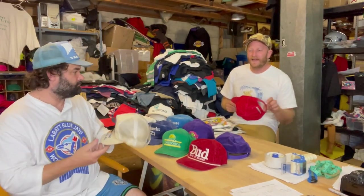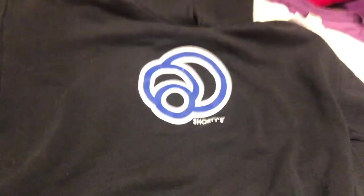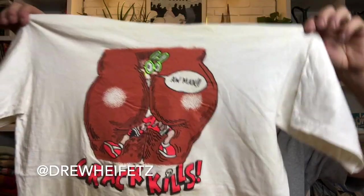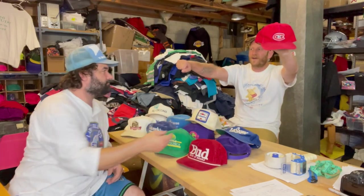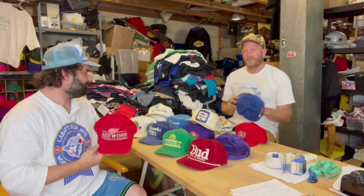Welcome back to the channel everybody, I'm here with Chris — say hi Chris. We're in the warehouse. Chris is a new member of the F's and Frank team, shout out Chris for grinding it out here with me and Sean. You know it's not easy dealing with Sean on a daily basis.